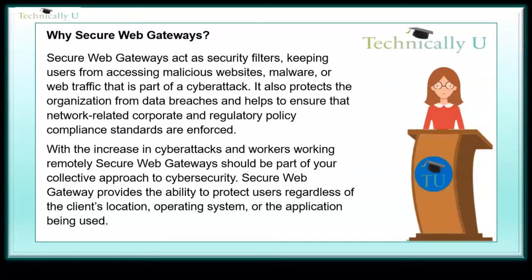With the increase in cyberattacks and workers working remotely, secure web gateways should be part of your collective approach to cybersecurity. A secure web gateway provides the ability to protect users regardless of the client's location, operating system, or the application being used.